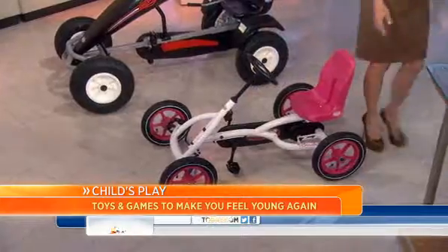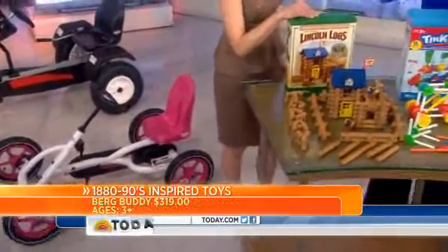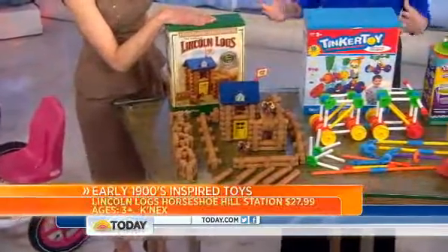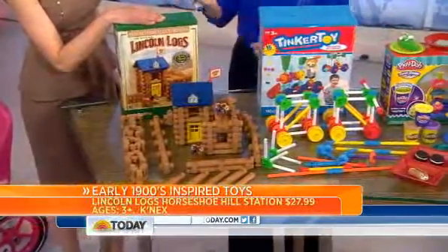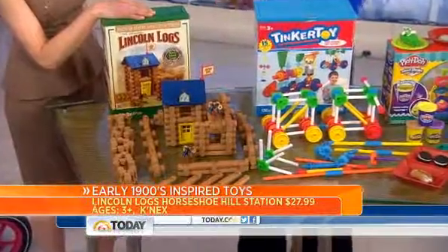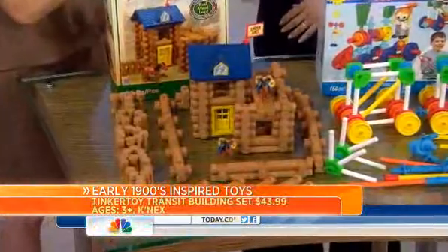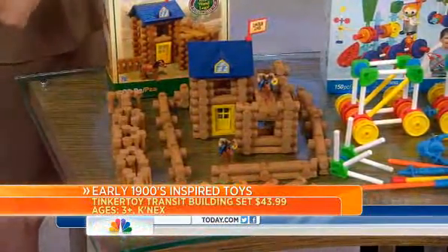When we go to the early 1900s, we're looking at some great classics. We have Lincoln Logs and Tinker Toys — these are my kids' favorites still. Great building sets then and now. Interestingly, Lincoln Logs were actually made by John Lloyd Wright, the son of Frank Lloyd Wright, the famous architect. And they are named after President Lincoln.